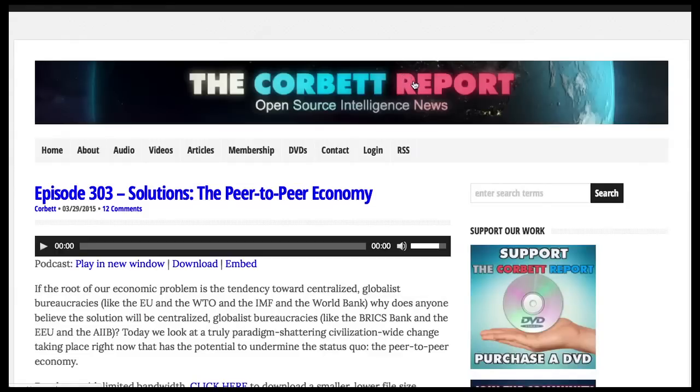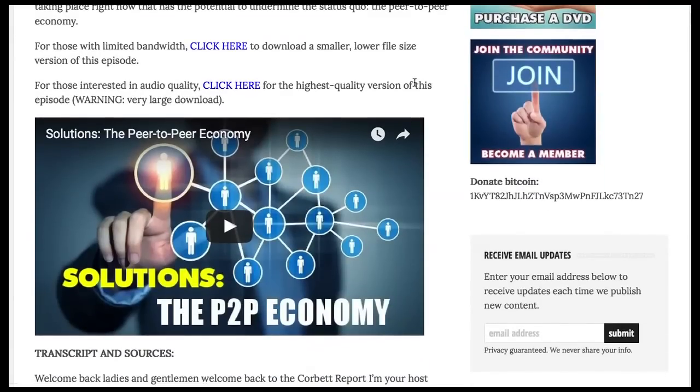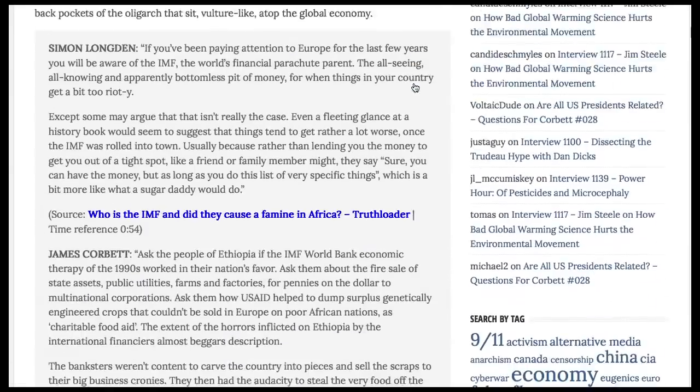If you are unfamiliar with the peer-to-peer economy, please do go back and watch or listen to Solutions: the Peer-to-Peer Economy, episode 303 of the Corporate Report podcast. I think it's a pretty important concept, and I did try to articulate it there, and I've talked about it a few times since then.